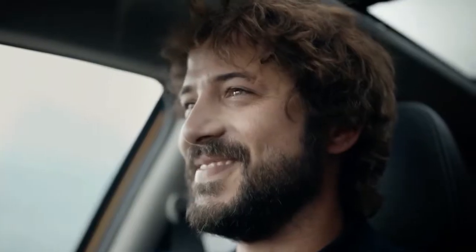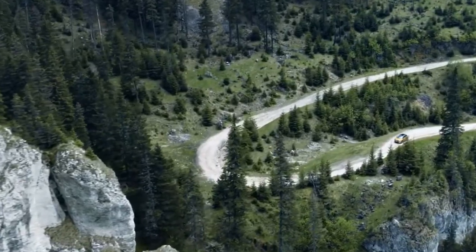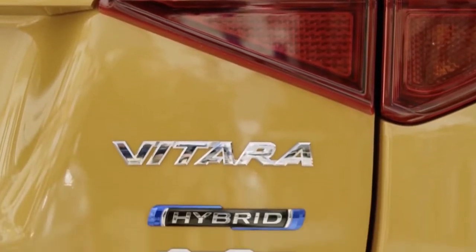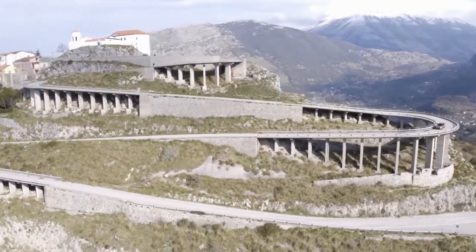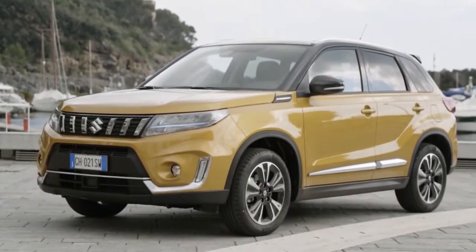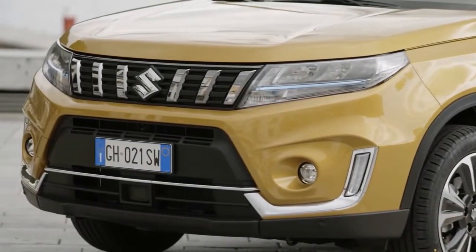Its range is 100% electrified, with every model featuring some form of electrical assistance and replacing the automatic version of the Vitara mild hybrid. For this Vitara full hybrid, Suzuki has developed its own setup, combining a new 1.5-litre petrol engine and a 33-brake-horsepower electric motor fed by a compact 0.84-kilowatt-hours battery, for a total output of 113-brake-horsepower.